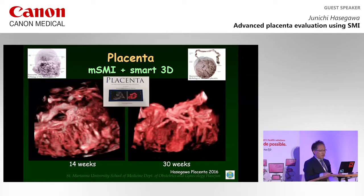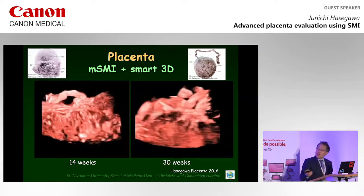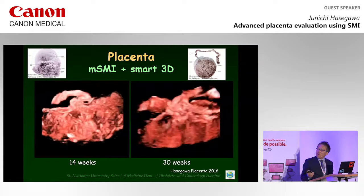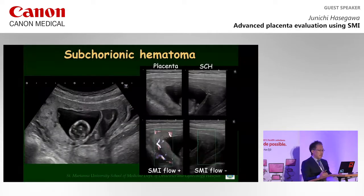SMI enables us to show such placental development. We can see the difference between 40 weeks and 30 weeks of gestation. Because color Doppler can detect blood flows, we can distinguish subchorionic hematoma in the uterus from placenta tissue. Even in early pregnancy, SMI can express small Doppler flow signals in the placenta, so an echogenic mass can be considered as a subchorionic hematoma.